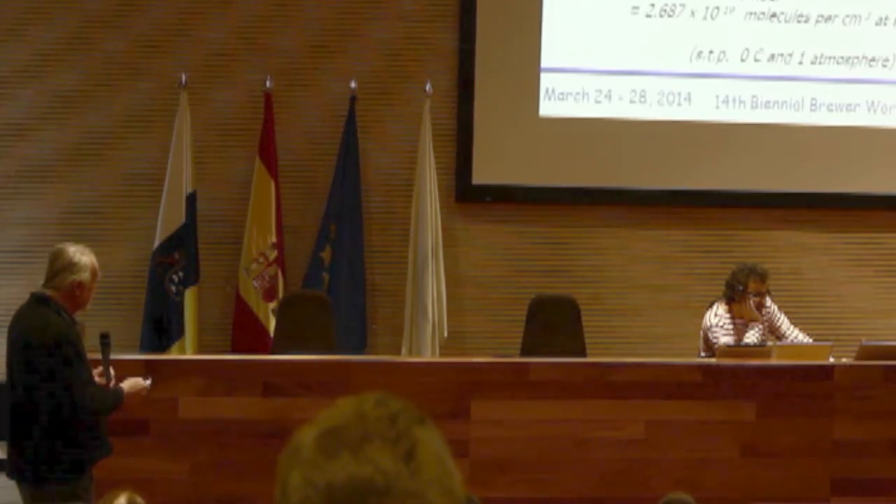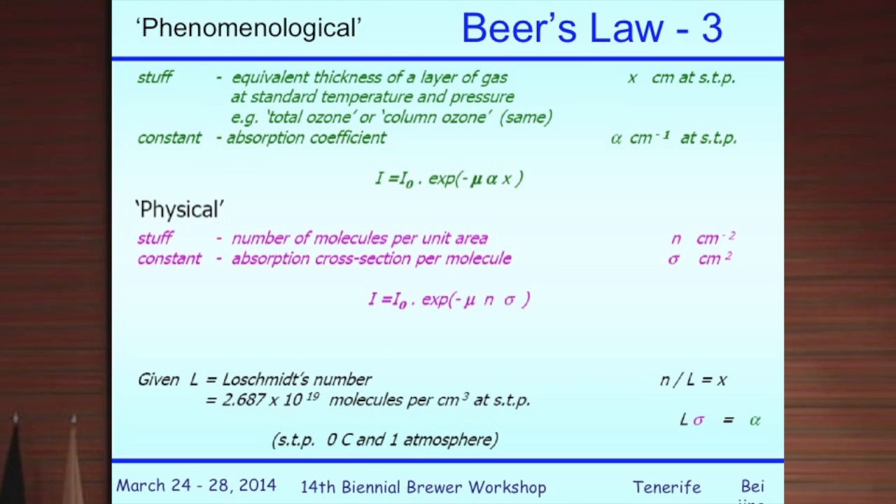The number density times the cross section must be precisely equal to the absorption coefficient times the length, and the connection between them is the standard number of molecules per cubic centimeter at STP — it's just a question of whether you normalize one term or the other relative to one atmosphere.